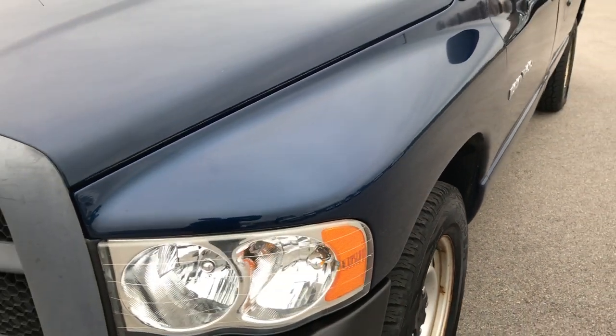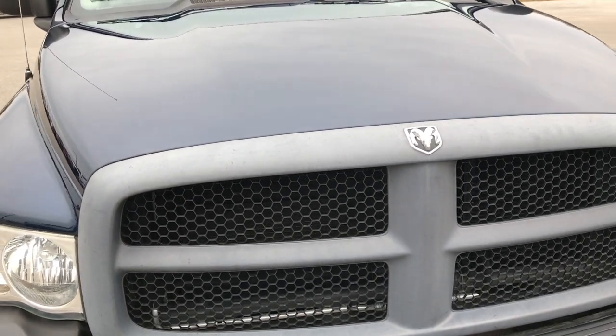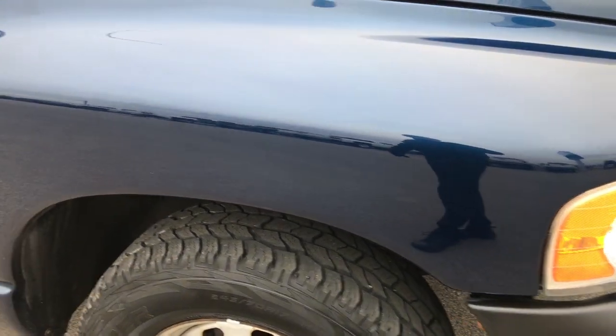We shoot all of our videos in 1080p so that you get the most accurate representation of the vehicle as possible. If you have HD capabilities on your computer, tablet or smartphone device, turn them on right now because it's like you're right here looking at the vehicle with me.